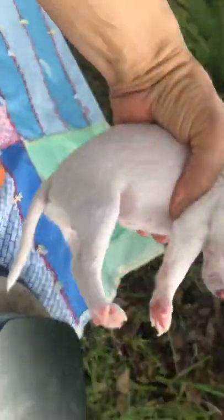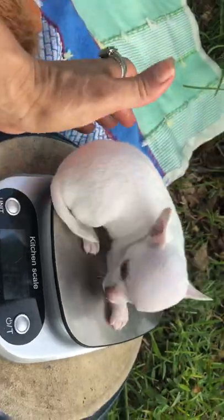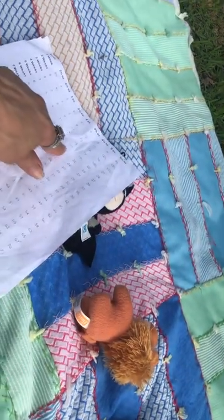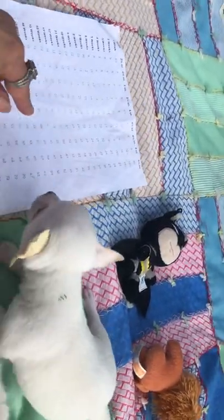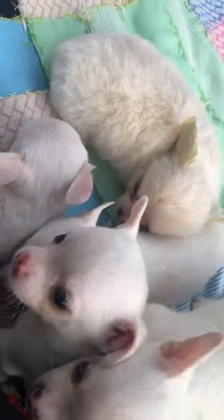Alright, little girl, here you are. She's 16.3. At five weeks, that's in between 15 and 17, and that's about 4.25 pounds.